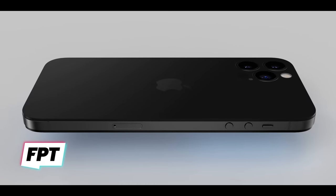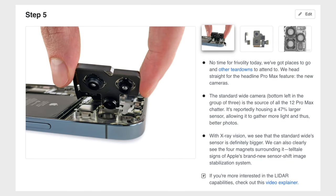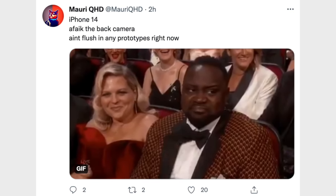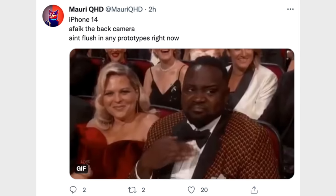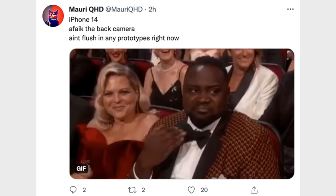Jon did say that the iPhone 14 is gonna be a very thick phone compared to what we have now with the iPhone 12 models. There's a chance Apple could somehow free up space on the inside to allow the camera to sit a bit deeper into the phone, but who knows. There are some other leakers like MauryQHD on Twitter who disagree with Jon about the totally flush cameras on the back of the iPhone 14.